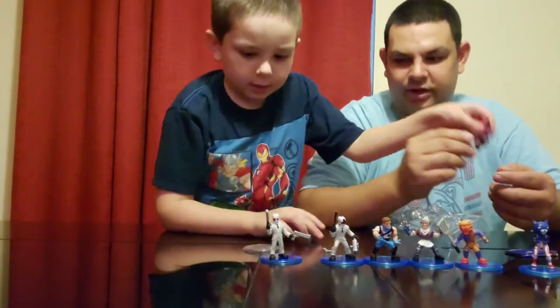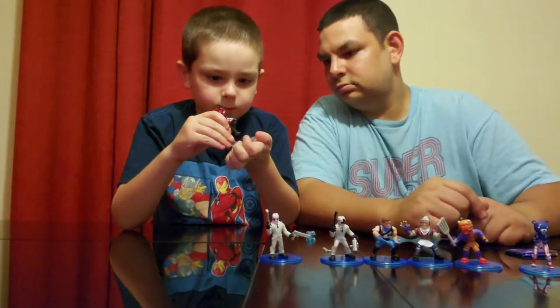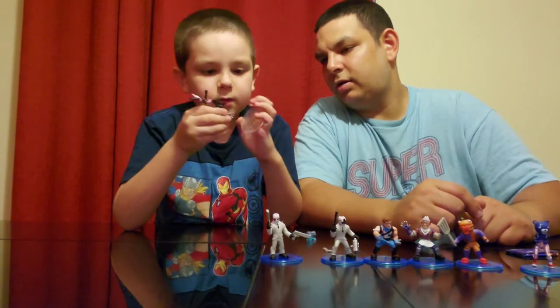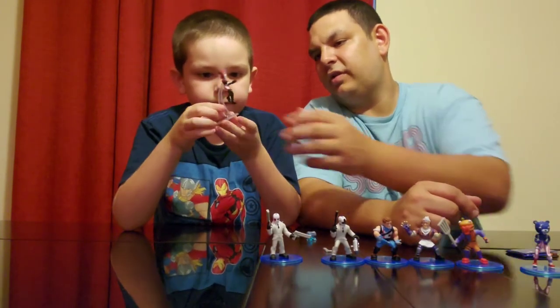Putting her together — she has a little flight stand. I don't know why she's the only one with a flight stand. Put it there. No, it's not that way, it's the other way.